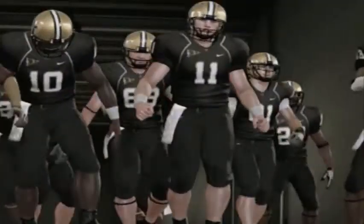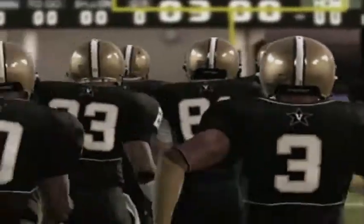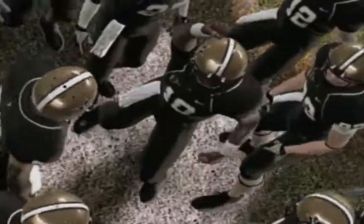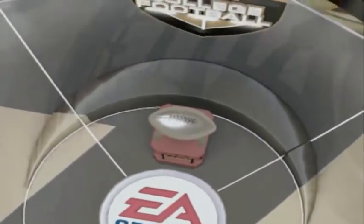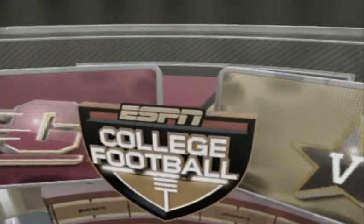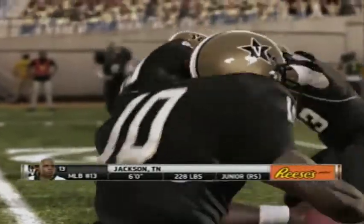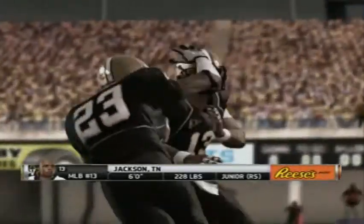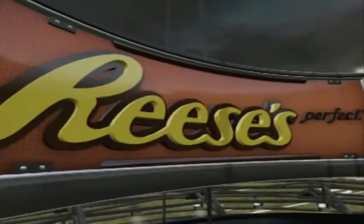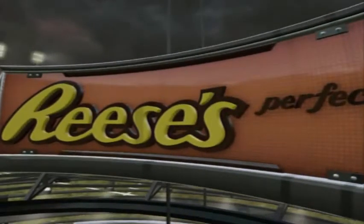And here come the Commodores. For Vanderbilt, this one has the makings of a real tight ball game. When you've got two teams so closely matched, you look for your clutch players to step up and make the difference. For Central Michigan, the quarterback has got to keep tabs on this outstanding linebacker. He could be the key to completely disabling their rushing attack — their main running back doesn't have the skills to get by him. Now we head to midfield for the coin toss.